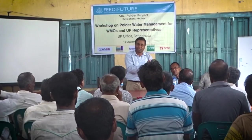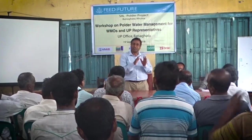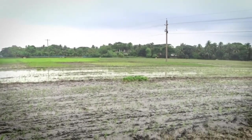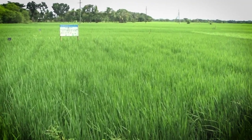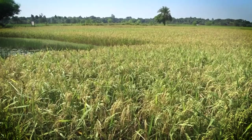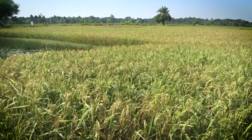By introducing community-led water management in the region, the project has demonstrated different pathways to intensify and diversify the cropping system. Timely planting of medium-duration, climate-resilient, and high-zinc rice not only improves the productivity of rice, but also opens the opportunity to grow a dry season crop.